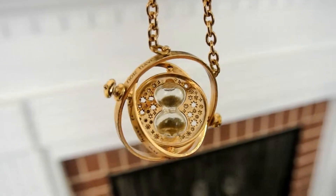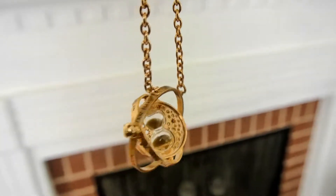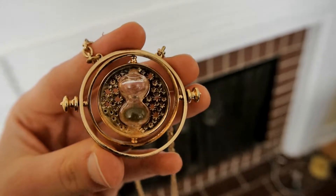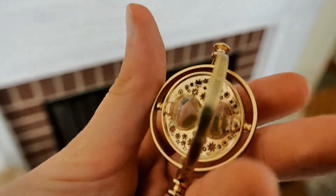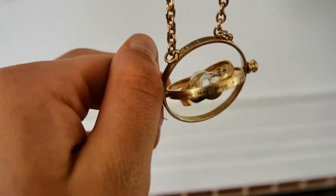Here's my time turner that I also got from the Noble Collection. It's probably my favorite piece of merchandise that I own. I get compliments on it every time I wear it, even from people who haven't seen the films. And it also spins, which is really cool.